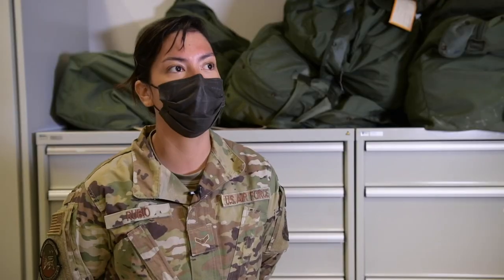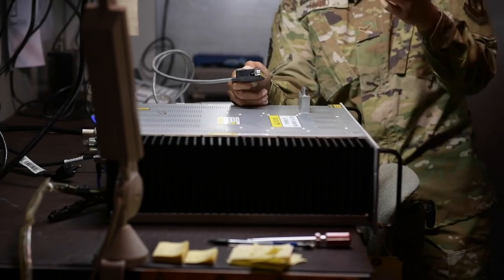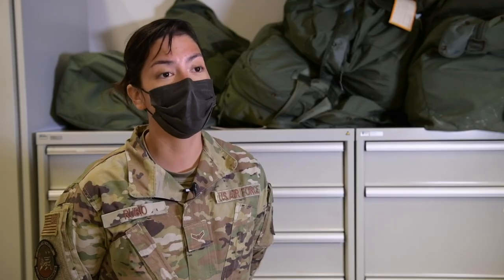It's very exciting for me — not just for the opportunity, but for the career field itself. I feel like we do get overlooked a lot, and I really, really like what I do.